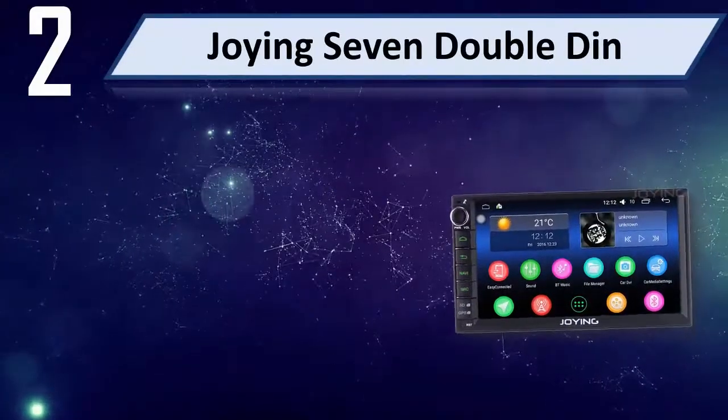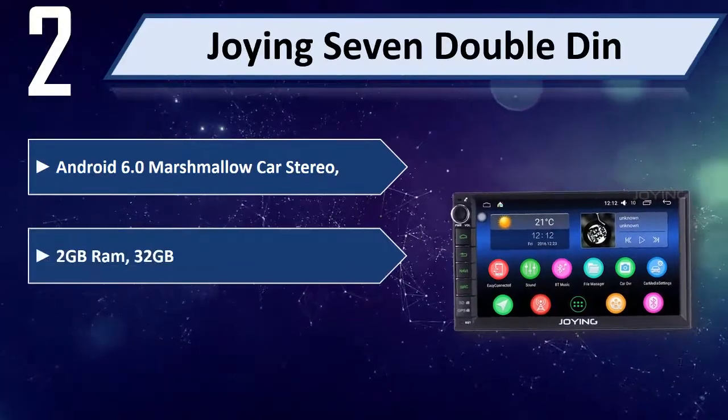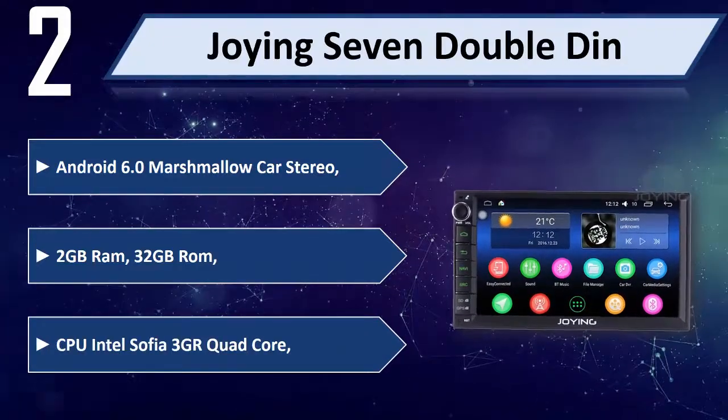Number 2: Joying 7 Double Din, Android 6.0 Marshmallow car stereo, 2GB RAM, 32GB ROM, CPU Intel Sofia 3GR quad-core.